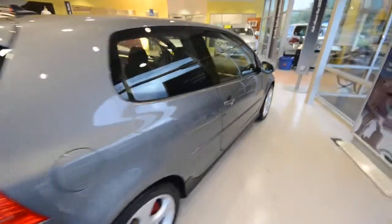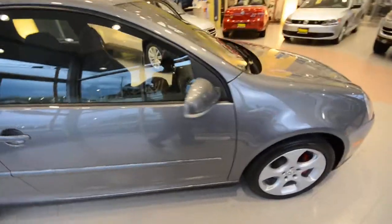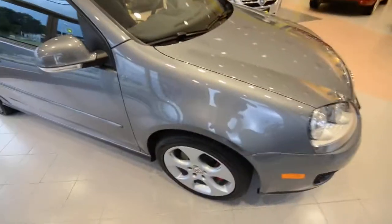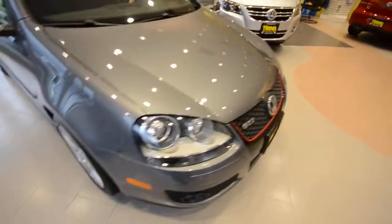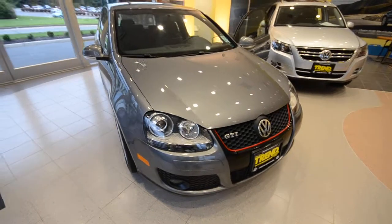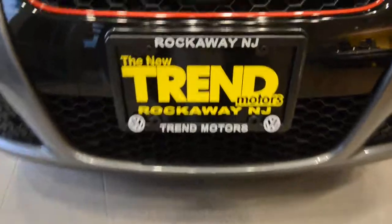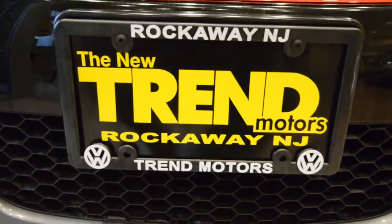The car drives really nice too. You really have to come down and get a feel for the clutch and transmission — it's super easy to drive. So again, this is a 2009 Volkswagen GTI with only 10,000 miles on it in United Gray, only at Trent Motors Volkswagen in Rockaway, New Jersey. Come check it out.